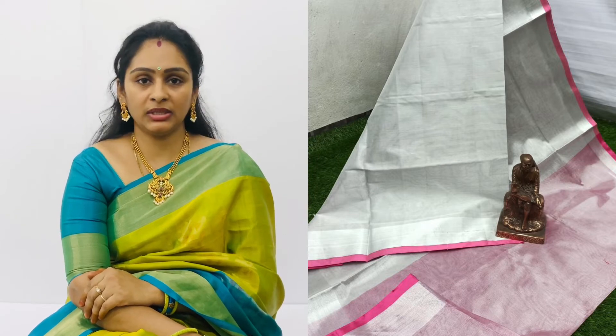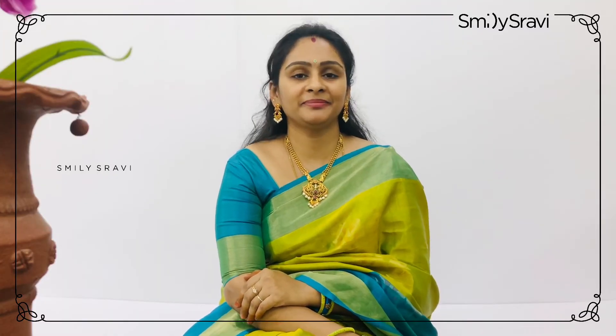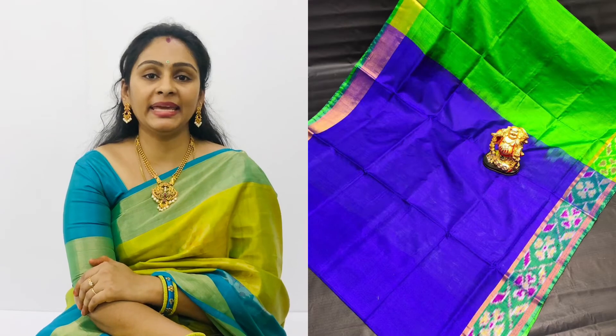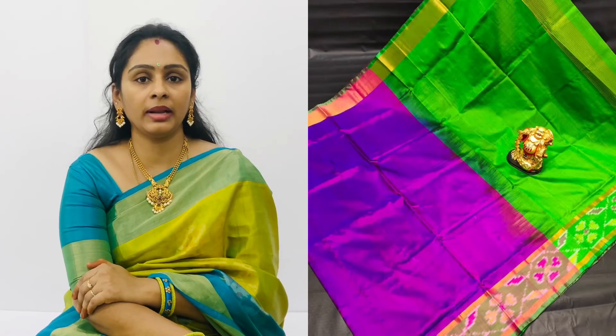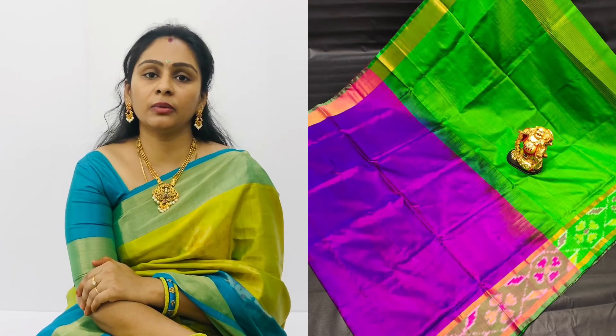Next pick — it includes a blouse as well. This is a handloom sari. It has very excellent colors — contrast and bright colors. The price is ₹3,000 plus shipping charges.